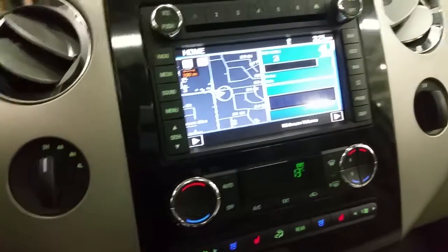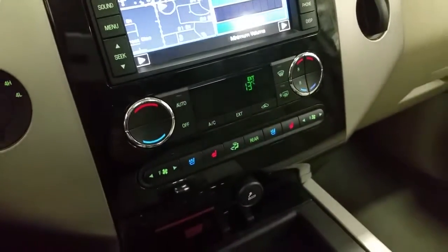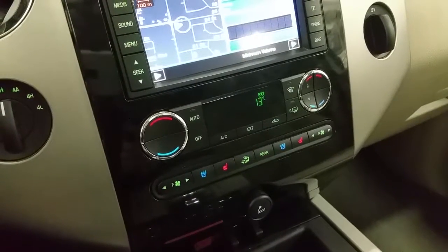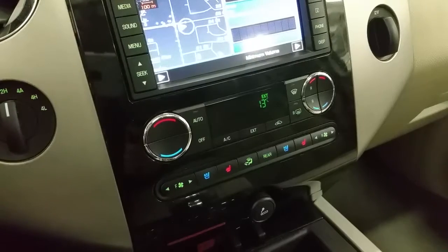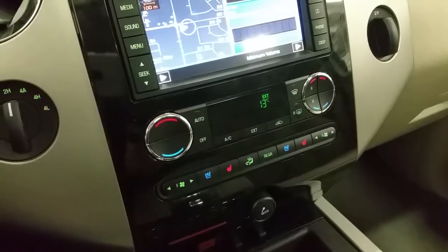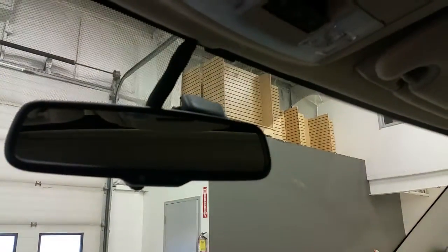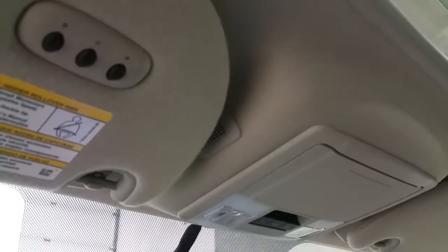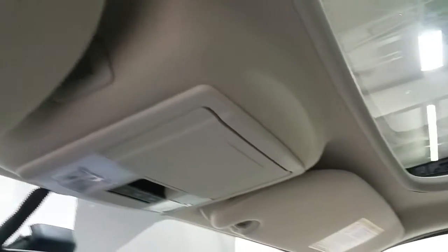The vehicle features a Sony sound system, dual climate control settings with air conditioning, and heated and cooled seats for both driver and passenger. The vehicle also has a 12-volt power supply and an integrated trailer brake controller. Overhead: auto-dim rearview mirror, map lights, universal garage door links, sunglass storage, and a power sunroof.